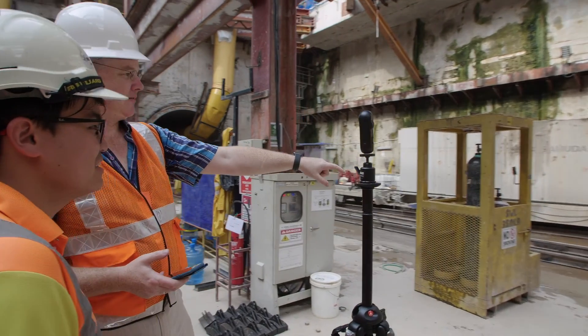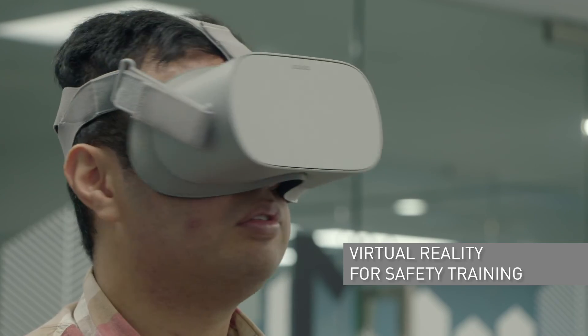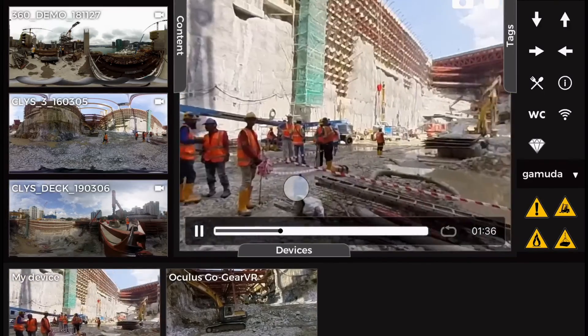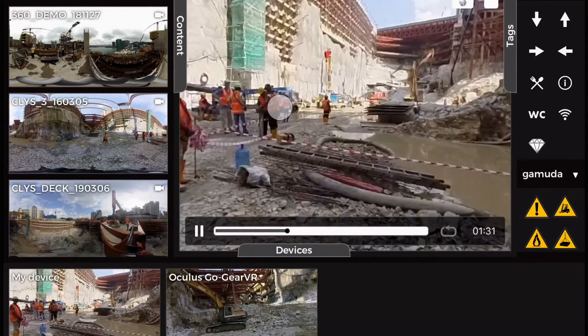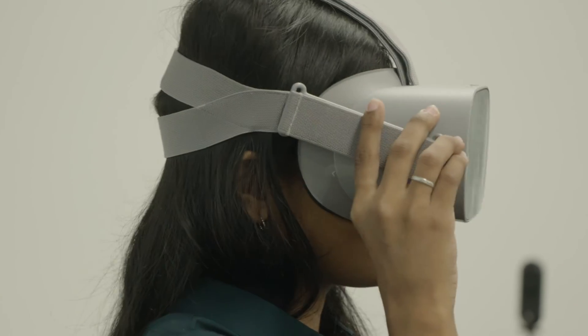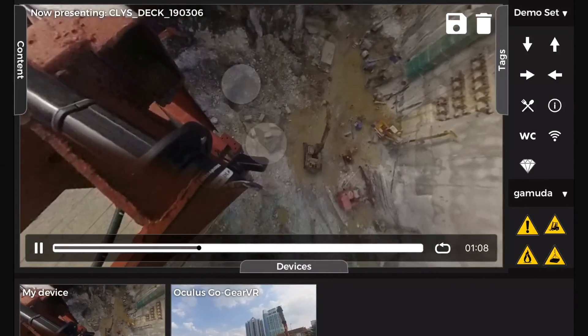Safety inspections can also be carried out in dangerous areas without risking lives. As safety is paramount in every GAMUDA project, a safer alternative for safety training using virtual reality technology has been introduced. Wearing a VR headset, workers can experience a realistic simulation of potential risk and injuries at a construction site.